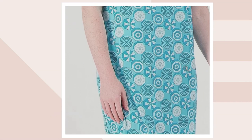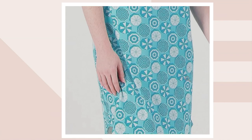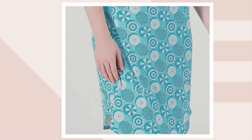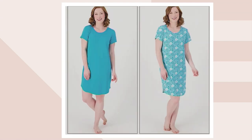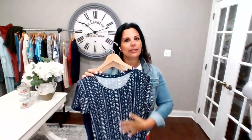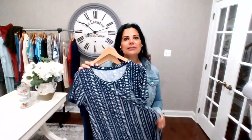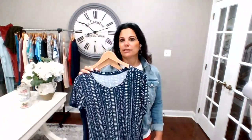They're $34.48 for two — you are getting both, the solid and the print. This is done in our lush jersey. If you've never tried our lush jersey, the best way I describe this fabric is it feels like a rose petal. It has that suede hand feel because we lightly brush it, so it's impeccably soft. It's a poly spandex blend with 8% spandex, so you get fantastic stretch and recovery.